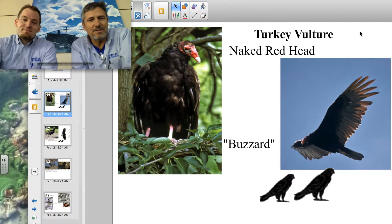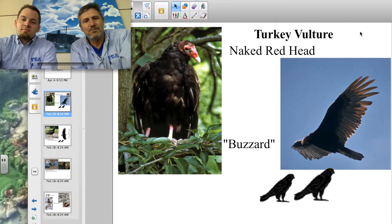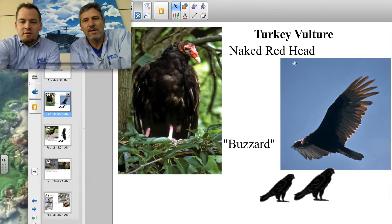Your grandfather probably called this bird a buzzard — that's not an accurate name. Buzzards are large birds of prey, but that's what people call them. We've got another vulture as our next one.